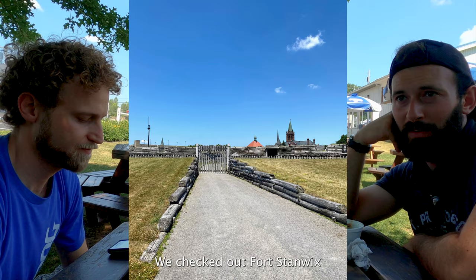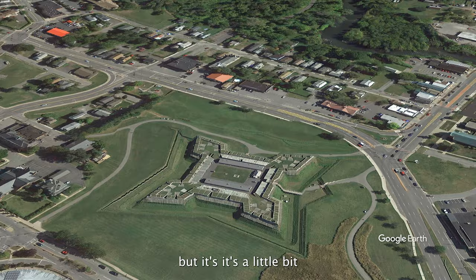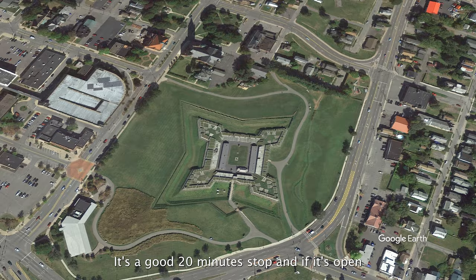Then we had Rome, New York, where we are now — we checked out Fort Stanwix. We weren't able to go inside because it was closed, but it's a nice quick stop. It's nothing fancy or amazing, but it's a little bit of history of the area. It's an old fort from the Revolutionary Era that's been reconstructed — a good 20-minute stop, and if it's open you could probably spend an hour or two there.